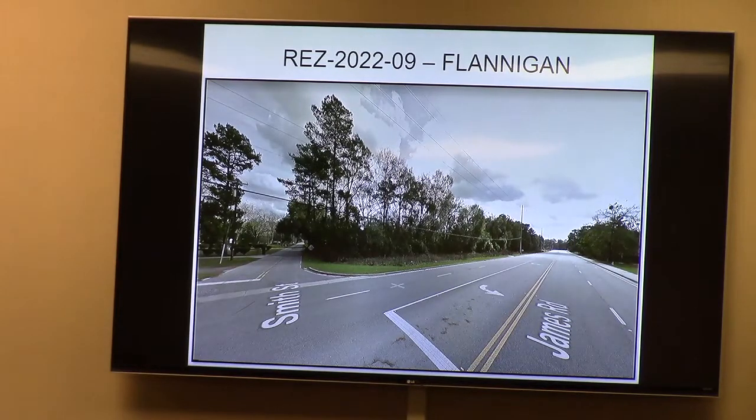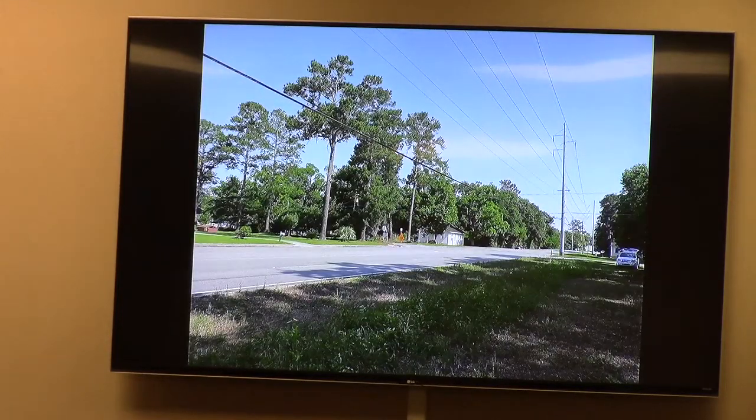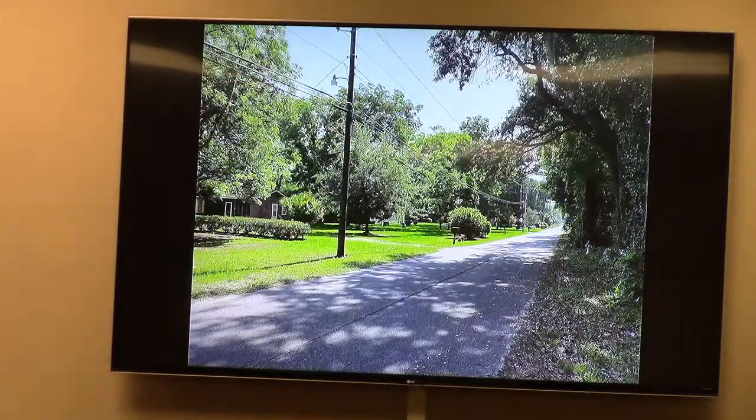This is a view of the property from the corner of Smith and James. And again from the middle of James, looking back towards Smith north. And again looking down Smith Street, with the subject property to your right.